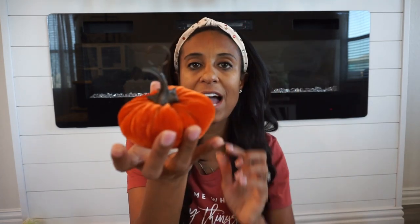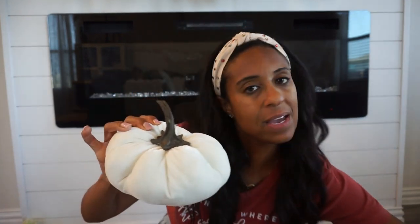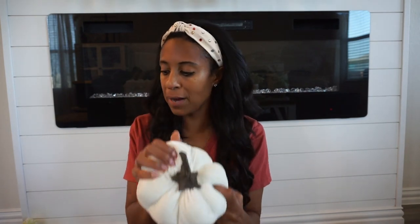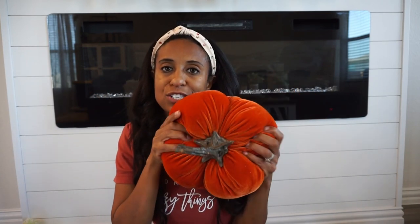I have these in different sizes — even little small ones. These are actually place card holders but I use them for styling my mantle or around the house. I got them in this burnt orange color, and also in white and gray. These soft, cushiony pumpkins could even be used on a bed as decoration. Since they're so cozy and plush they would look really cute there.